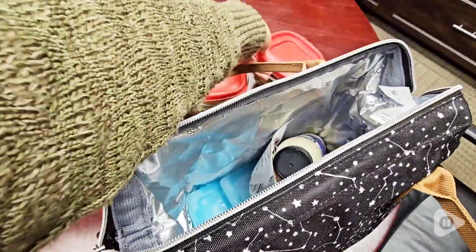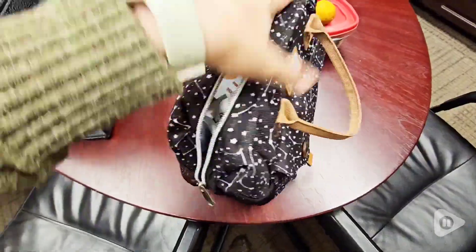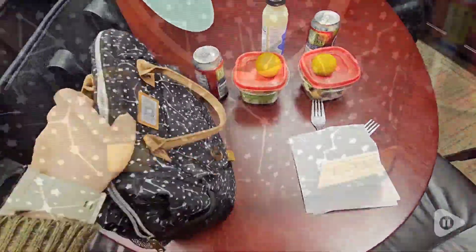Because it's so big, you can fit salads and even an entire dressing bottle, which I really appreciated, so you don't have to fill tiny little containers. It has absolutely everything you need at the ready.